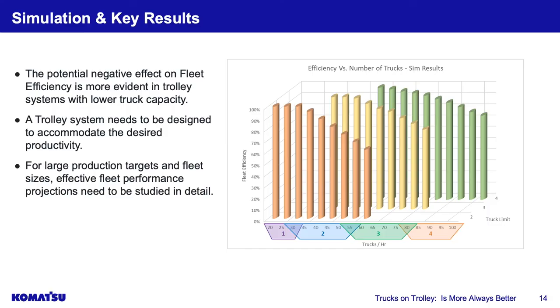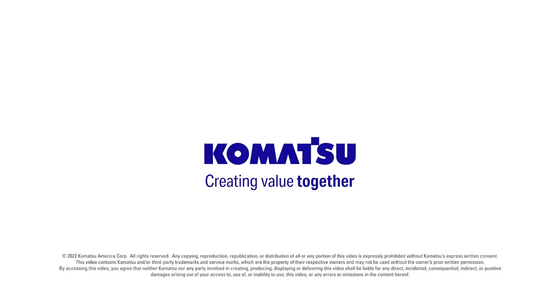Our next goal is to expand this analysis to a greater scale. This initial study — representing roughly one kilometer of trolley line — piqued our curiosity to the fact that bunching can come into play in a large-scale trolley application, and that this must be factored into feasibility evaluations when considering a system such as this.